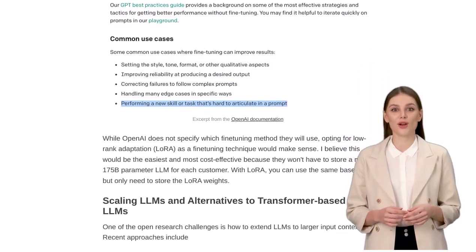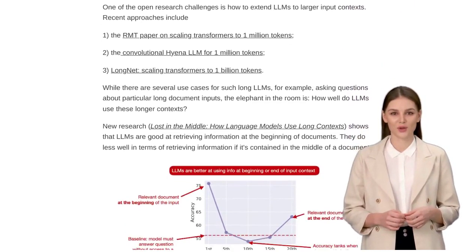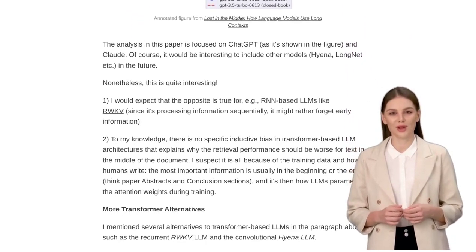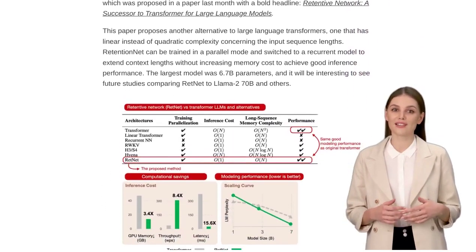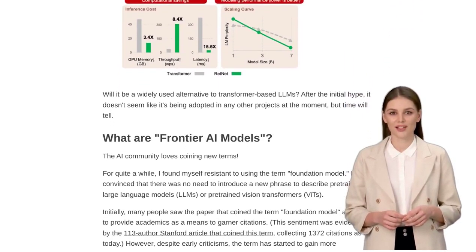As the field of AI continues to evolve, new terms are being coined to describe the capabilities of large language models. Foundation models are gaining acceptance, and a new term, Frontier AI Models, has emerged to describe highly capable LLMs with potentially dangerous capabilities. It's crucial that we navigate this frontier responsibly and ensure that AI is used for the benefit of society.